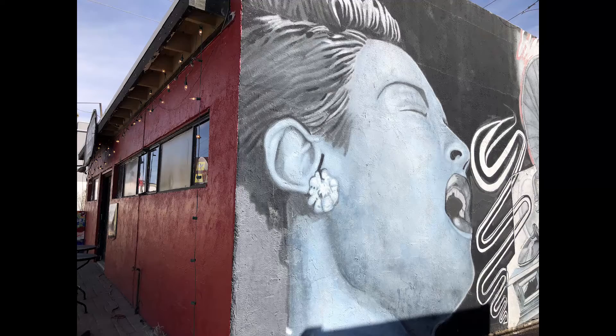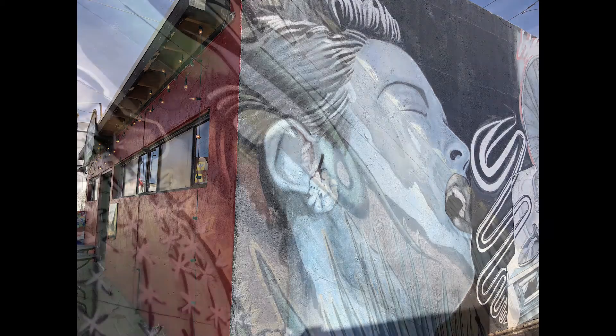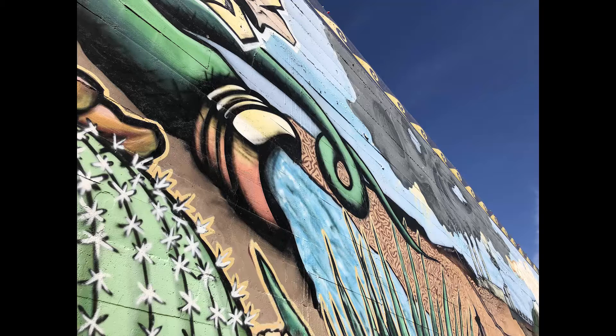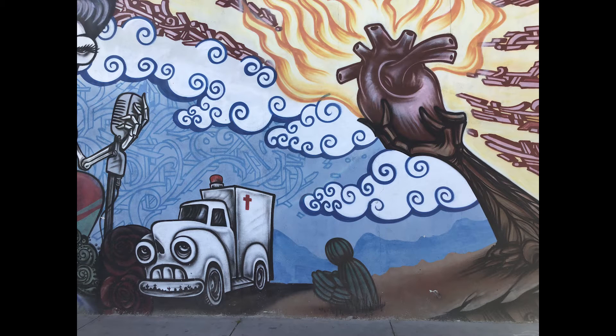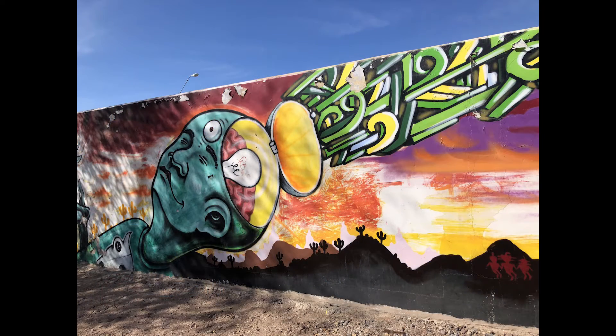ASU freshman Lauren Pantleo talks of her experience with the artwork downtown: "I think having the artworks on the buildings in downtown Phoenix kind of gives life to the city and kind of contributes to the downtown Phoenix experience and the vibe downtown, and it's kind of uplifting for the most part."